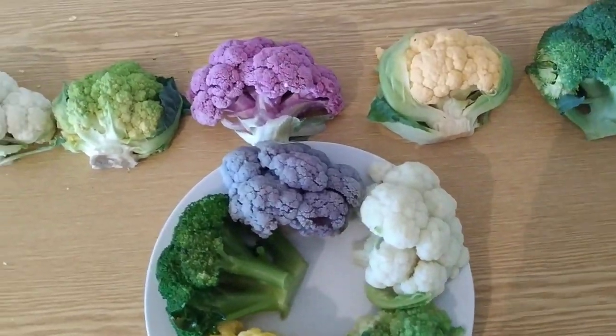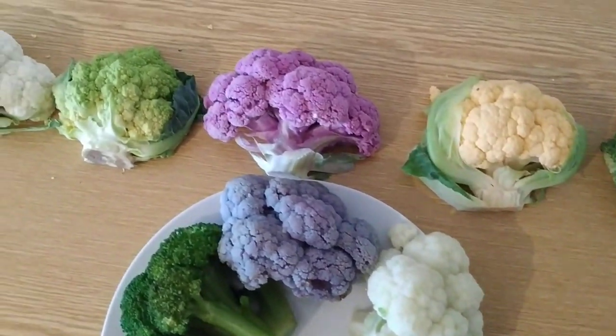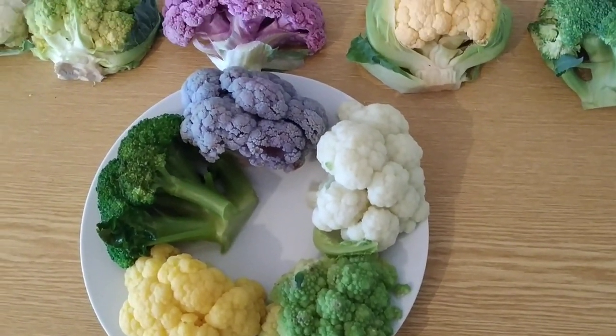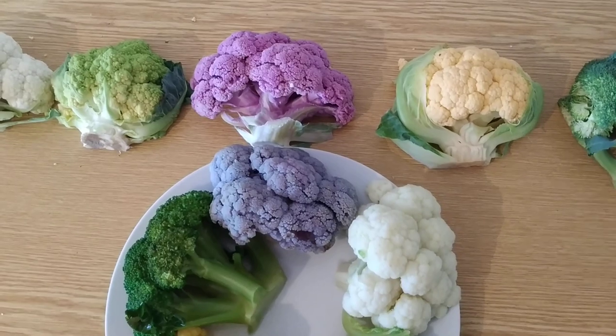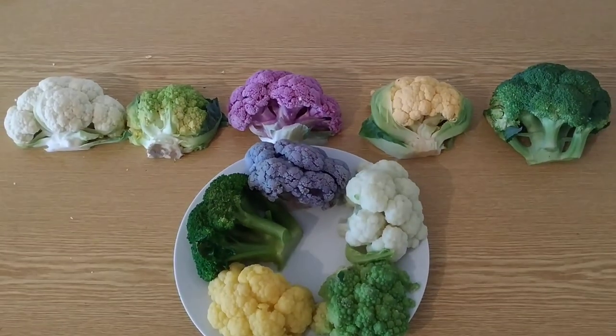I didn't play around with Easter Egg paint or something else, nor are those really natural plants. No, they have been selectively bred through millennia to look like that and also to have different colors.